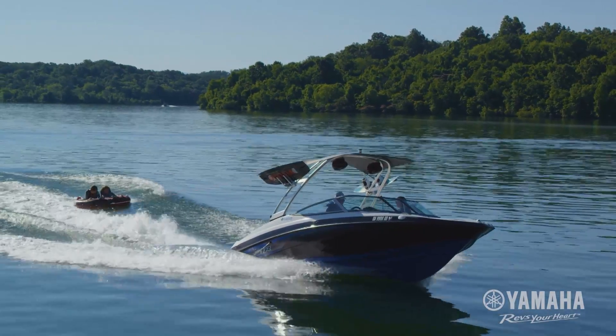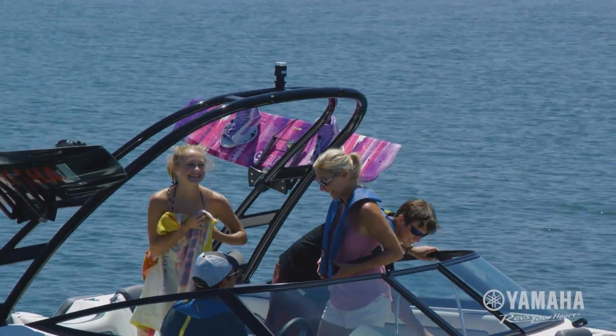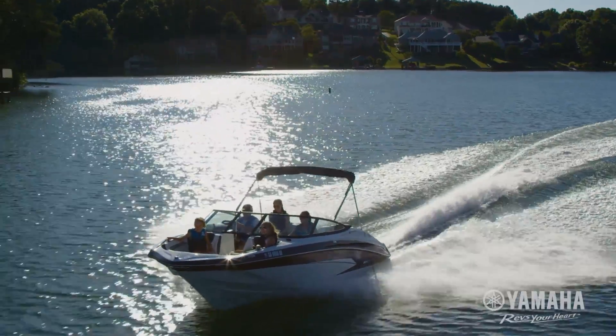Yamaha's 19-foot series boats — all the features and benefits of Yamaha boat ownership in a compact, affordable package with no sacrifices.